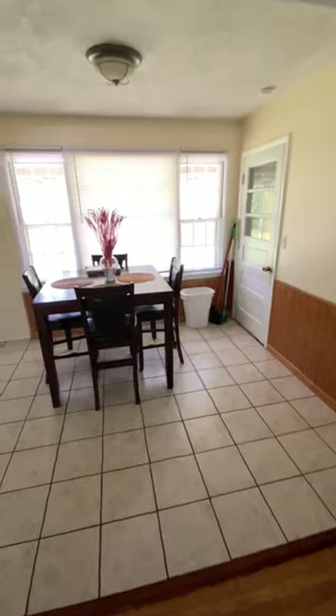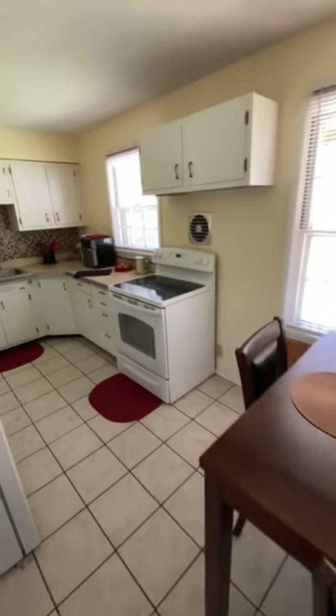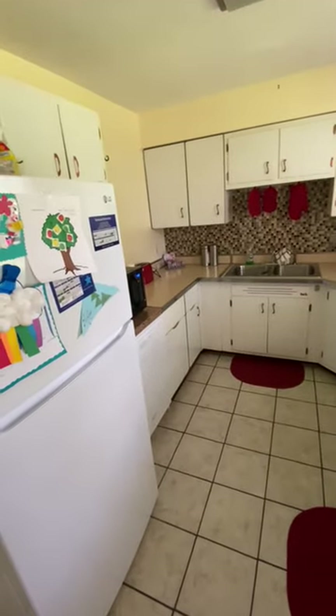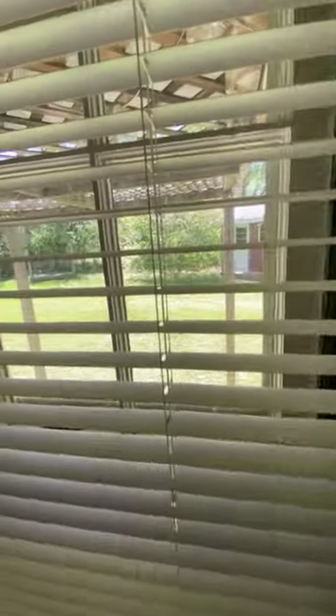Go into your kitchen. You have your laundry room into your garage. You have your backyard.